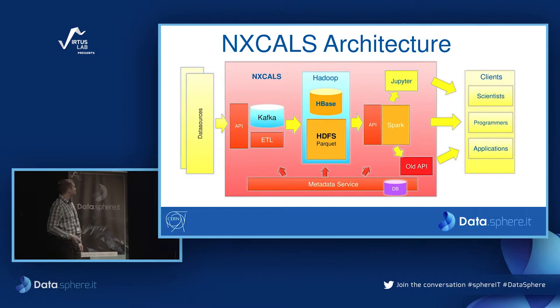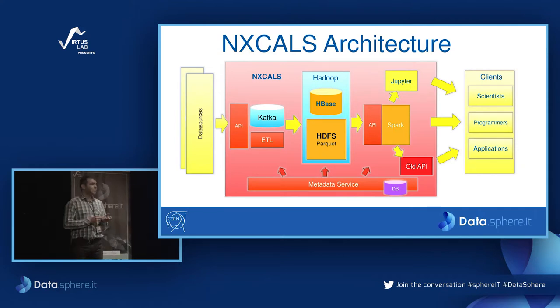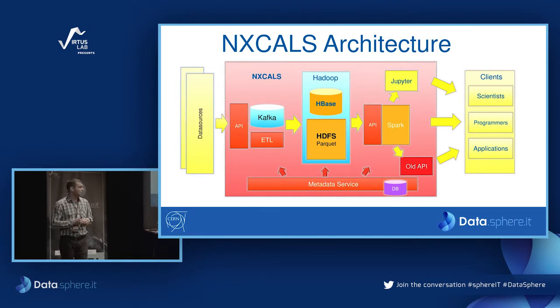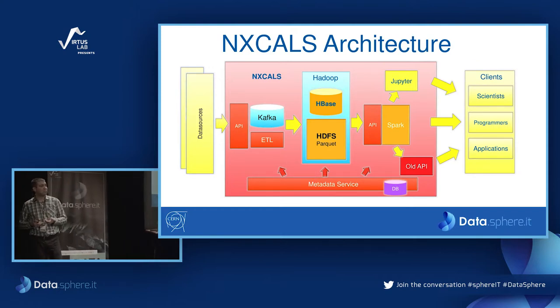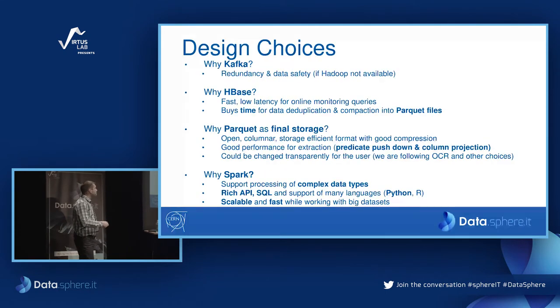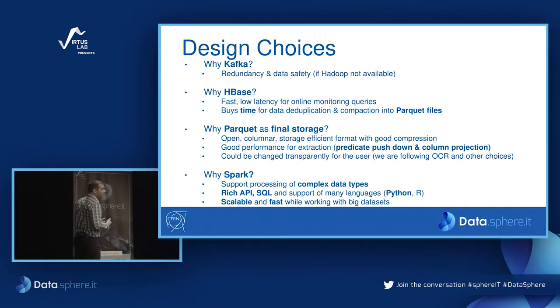These are the design choices. We needed Kafka because of an additional requirement of zero data loss: in order to guarantee you don't lose any data if Hadoop is unreachable, you need to buffer the data somewhere — that's what we use Kafka for. HBase provides low latency and buys us time to compact data into Parquet. We chose Parquet as the final storage format because it's an open format with good compression, good performance with predicate pushdown and column projection. We don't rule out changing this format in the future; our system is open and this could be done transparently.